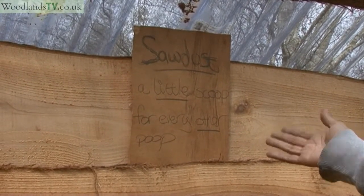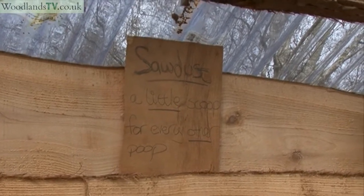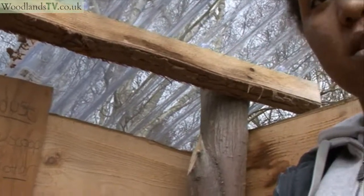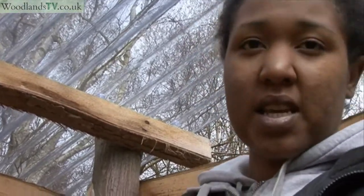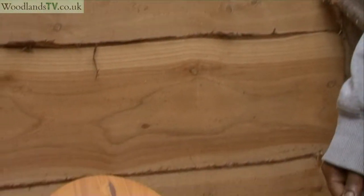That's why we go around and add the sawdust ourselves — especially with children, they might get excited and try to pour all the sawdust down the toilet at once, which means it doesn't work as well and the base gets filled up rather quickly.